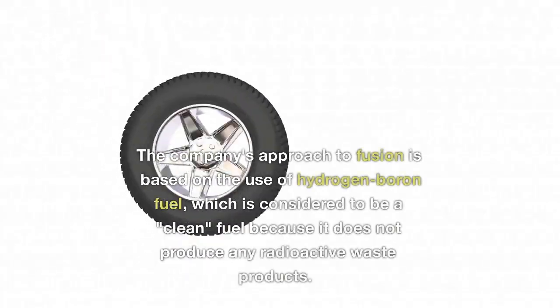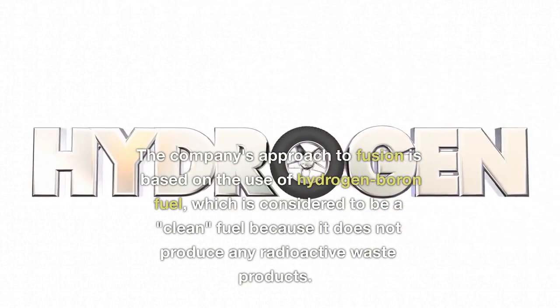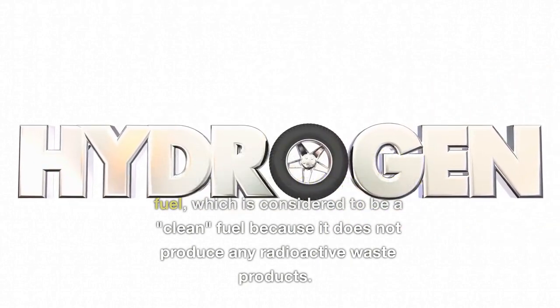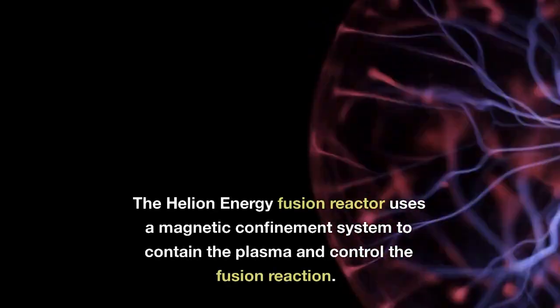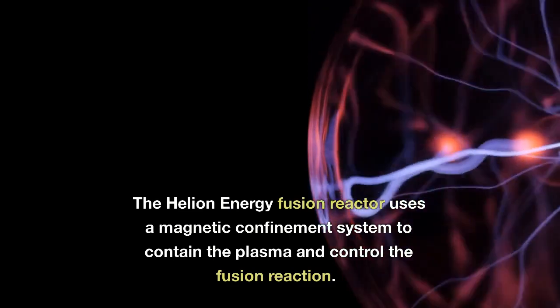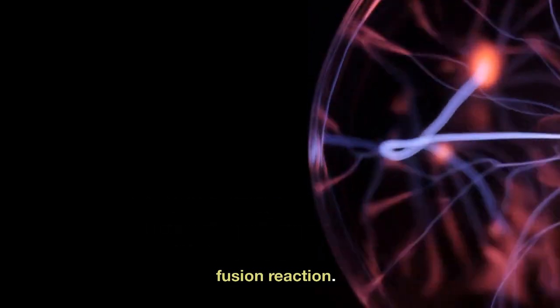The company's approach to fusion is based on the use of hydrogen-boron fuel, which is considered to be a clean fuel because it does not produce any radioactive waste products. The Helion Energy fusion reactor uses a magnetic confinement system to contain the plasma and control the fusion reaction.